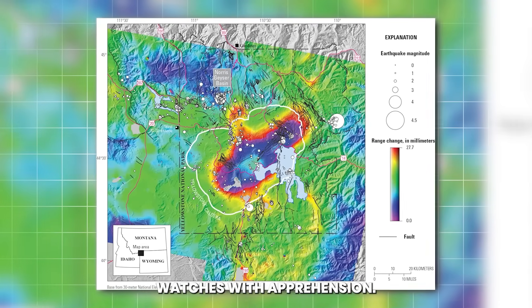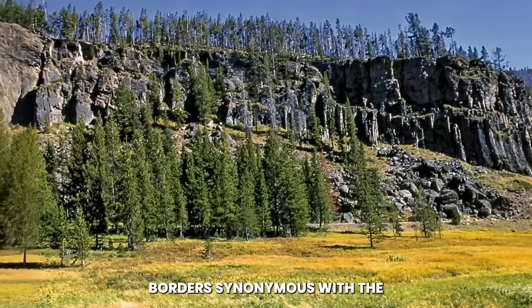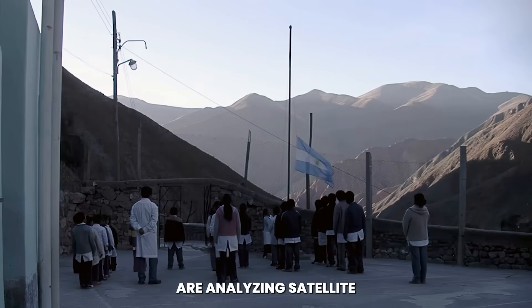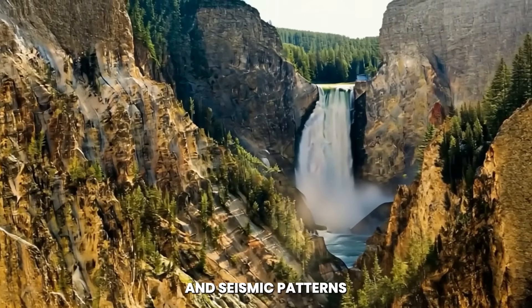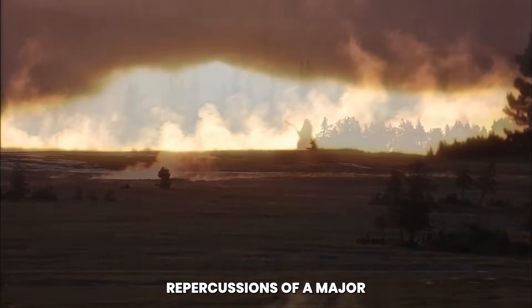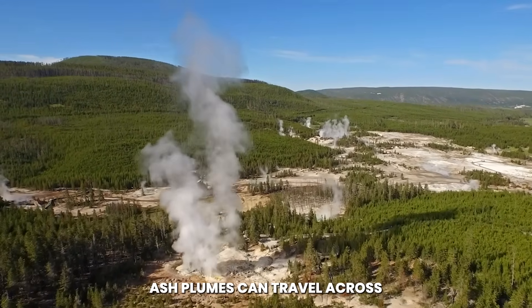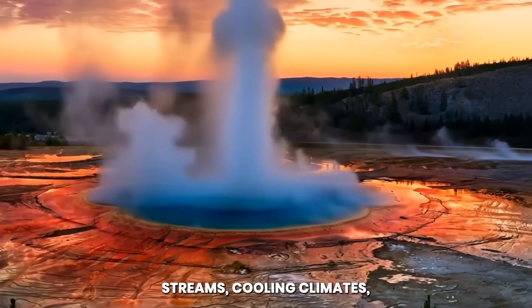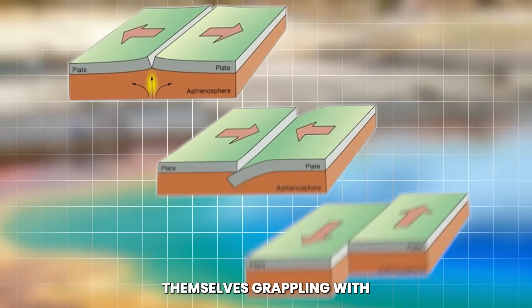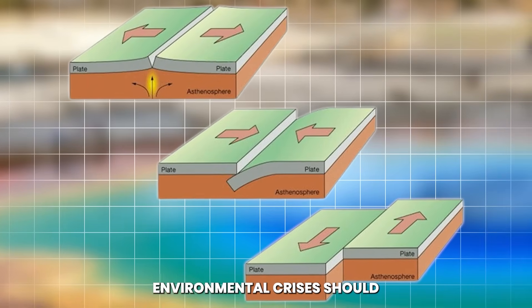The global community watches with apprehension. Yellowstone's name carries a weight far beyond American borders, synonymous with the concept of a supervolcano. Scientists in Europe, Asia, and South America are analyzing satellite data, atmospheric readings, and seismic patterns tied to this event. The international scientific community knows that repercussions of a major eruption would not stop at the borders of Wyoming, Montana, and Idaho. Ash plumes can travel across continents, altering jet streams, cooling climates, and disrupting agriculture. Nations far removed from the park would find themselves grappling with food shortages, economic instability, and cascading environmental crises should the unrest escalate.